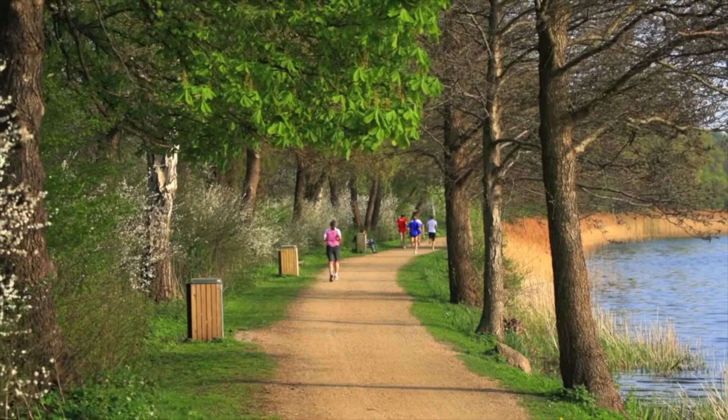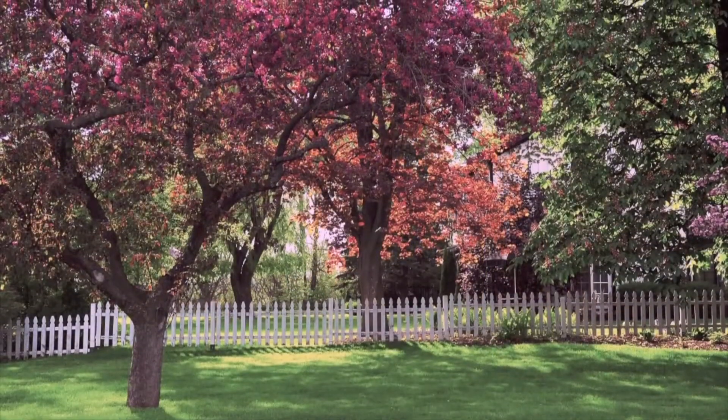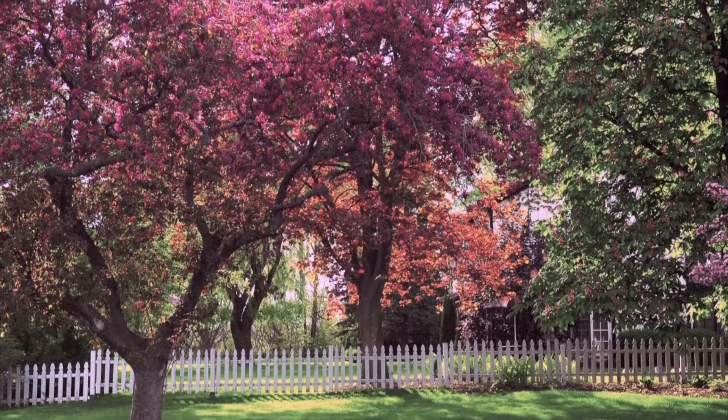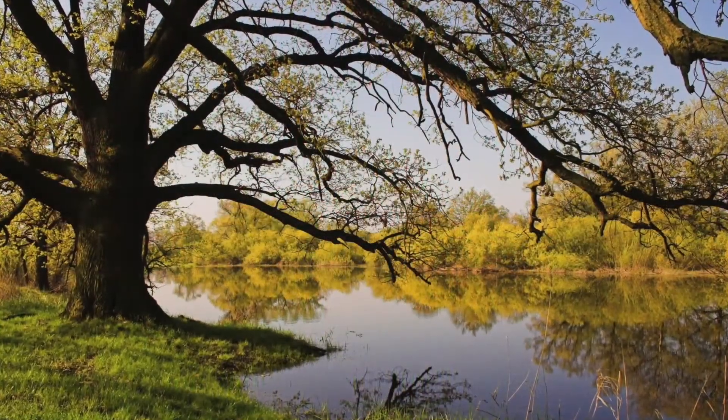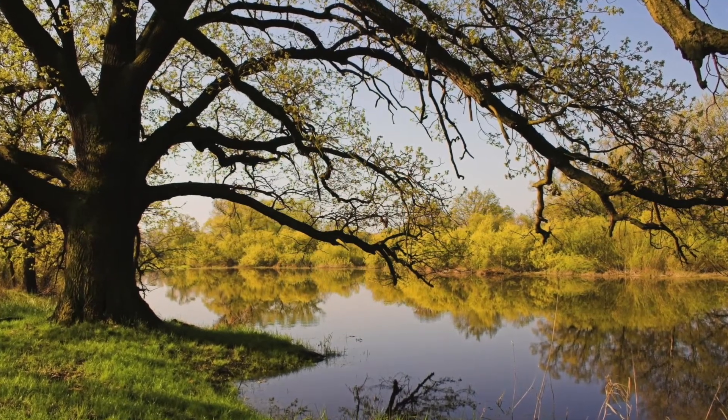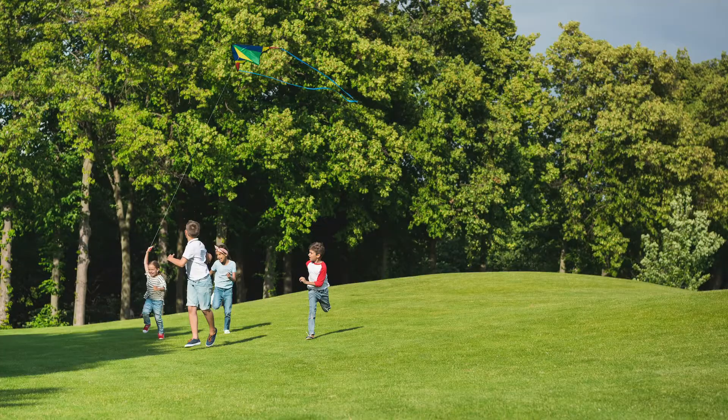Let us help you maximize the value of your home. Trees provide an environmental and economic value on a regular basis. By taking care of them and saving them from the damaging effects of insects and disease, you'll increase your property value and maintain a beautiful landscape for you and your family.